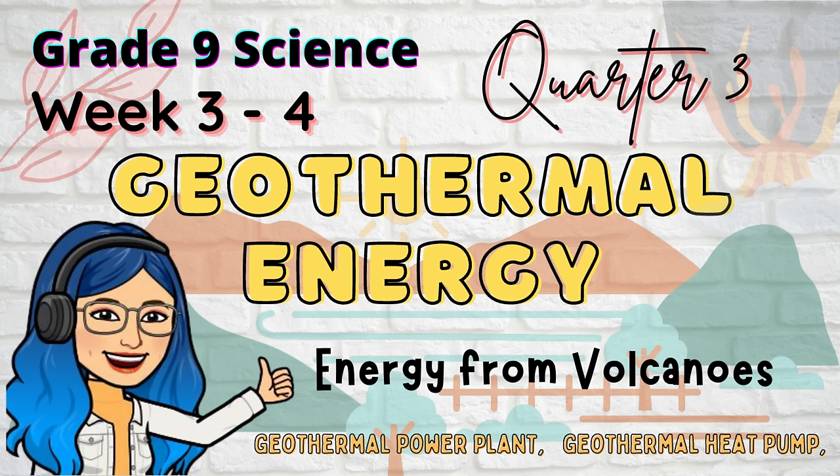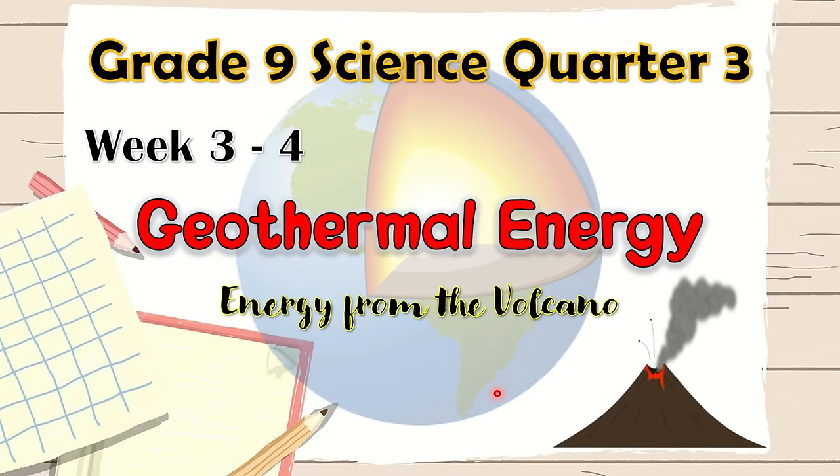Good day students! Another week, another video lesson for grade 9 science. We are now in quarter 3. Weeks 3 and 4 lesson is about energy from the volcano, or geothermal energy.